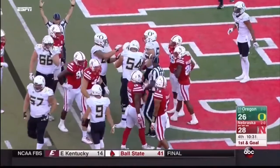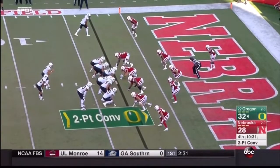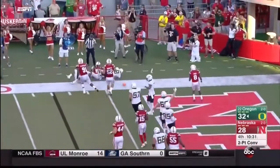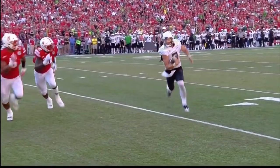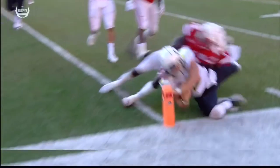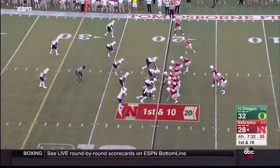The Ducks retake the lead — what a drive! Krukop on a keeper at the pylon — short. First points allowed in the fourth quarter this season by Nebraska; give Oregon the lead. That close to two more — instead of a four-point lead.